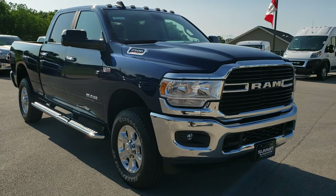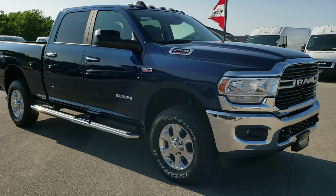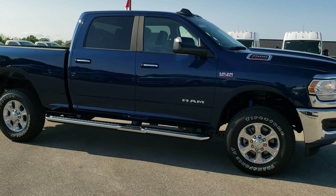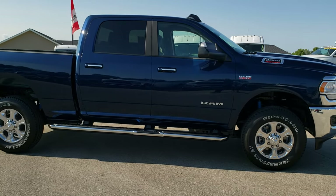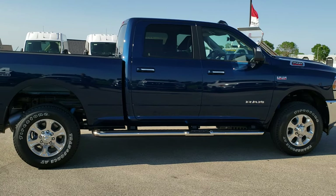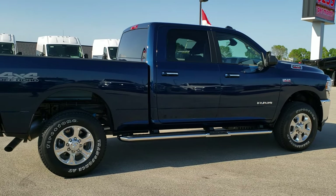This truck is a Bighorn Level 1 package. It has the 4x4 off-road package as well as the Snow Chief Group. So you get the Bilstein shocks, the tow hooks, the clearance lights, and the skid plates — all part of those two packages.